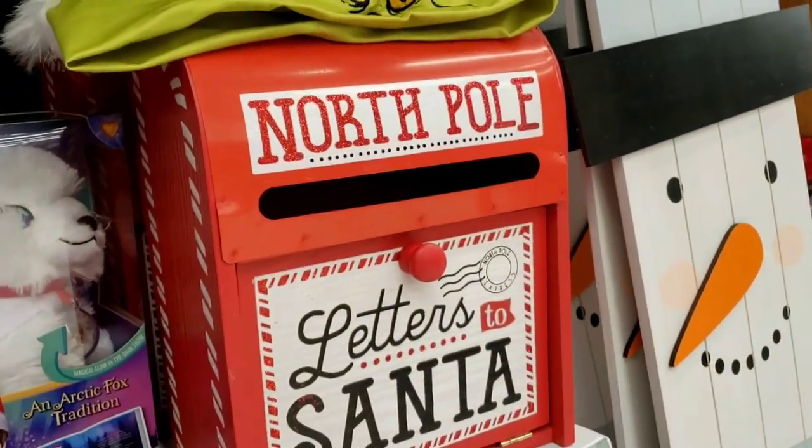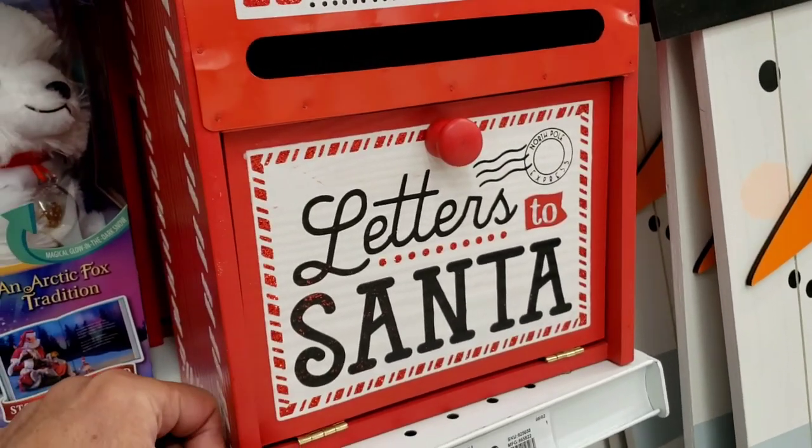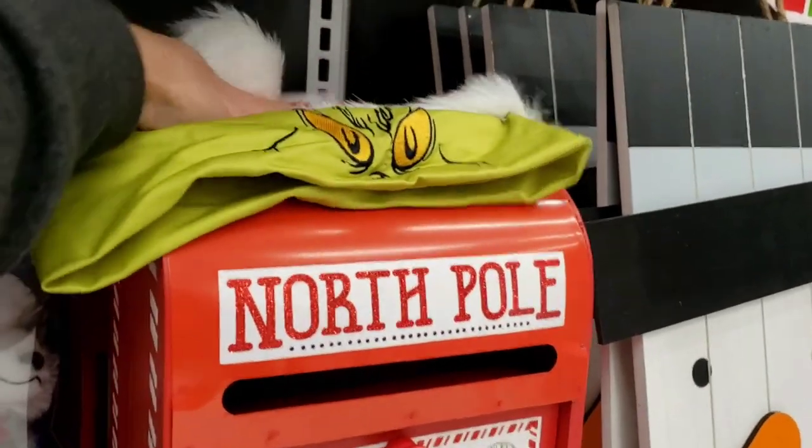Here's a mailbox to the North Pole. You put your letters and Christmas wishes in this box, and then hopefully Santa will get them. And there's a Grinch hat on top.